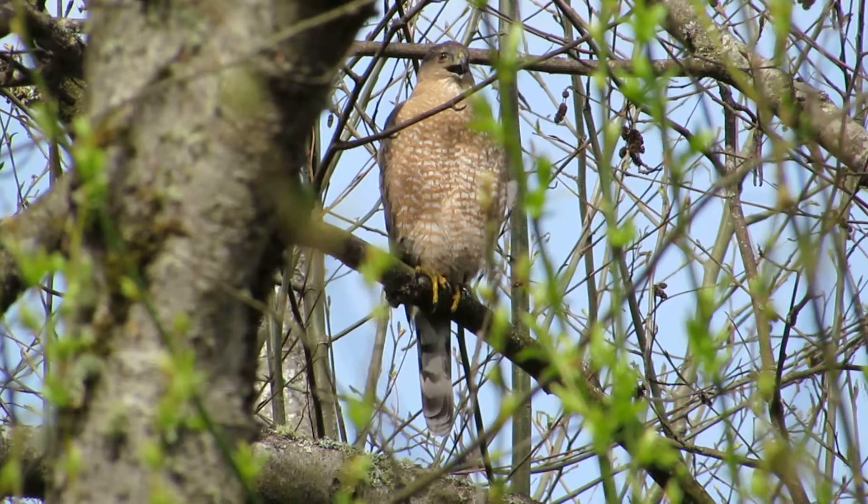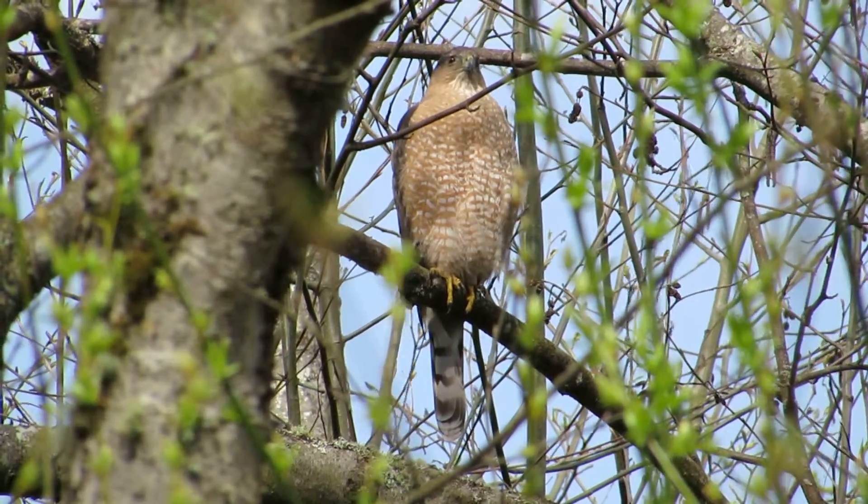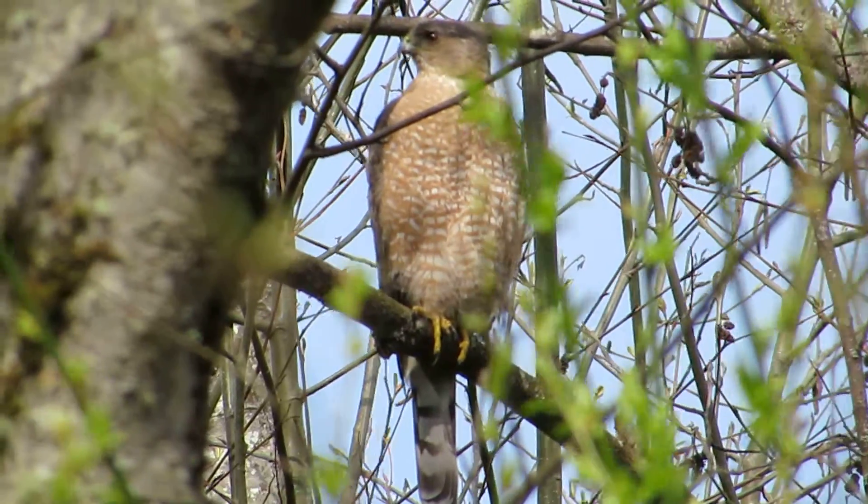This is the female. That's her calling to him, telling him he's doing a good job on that nest. I'm going to zoom in a little bit there.